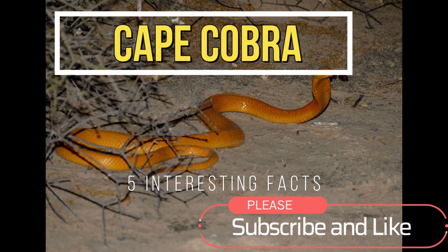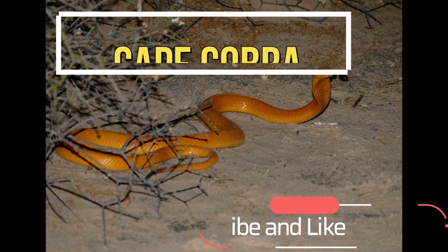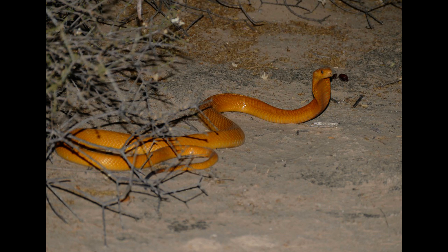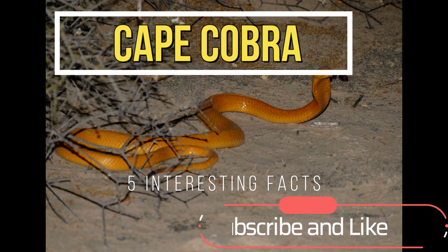Hi everyone, welcome to my channel. In this video, we'll be talking about the Cape Cobra from Southern Africa. Please remember to like and subscribe. Now let's get right into it.